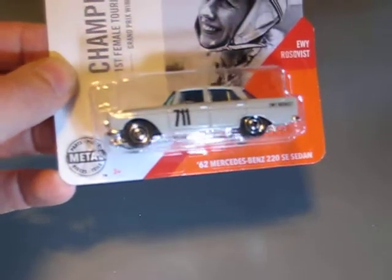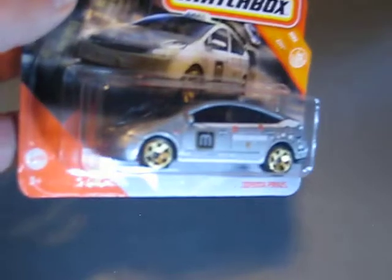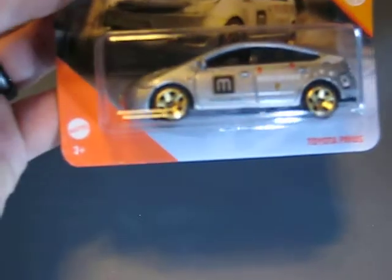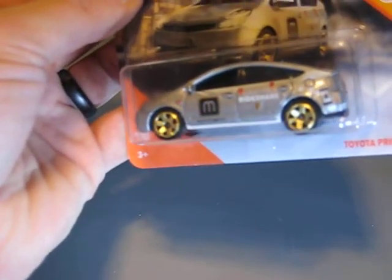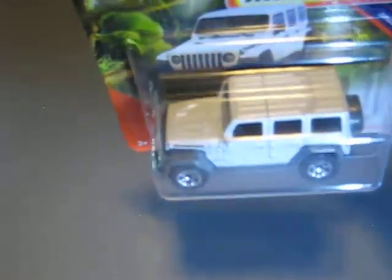It's the Mercedes-Benz 220 SE Sedan — a car I really like. Here we have a Jeep 4x4. And here the Toyota Prius — it's written Matchbox on the driver's door. I like it, although it's a Prius. Here we have the 2018 Jeep Wrangler JL, also in pearl white — looks good to me.